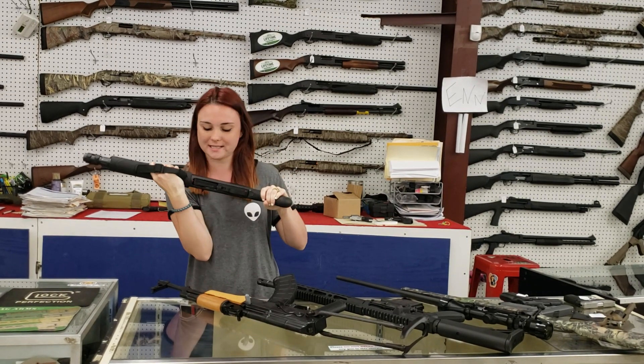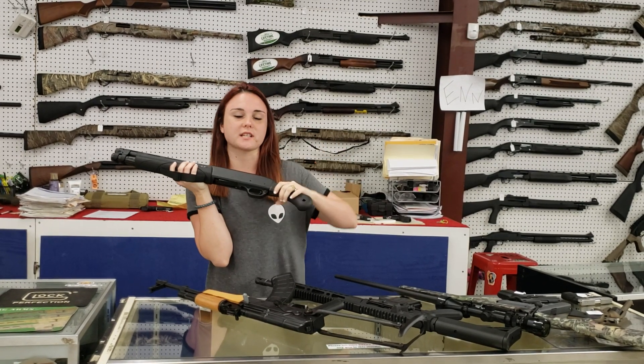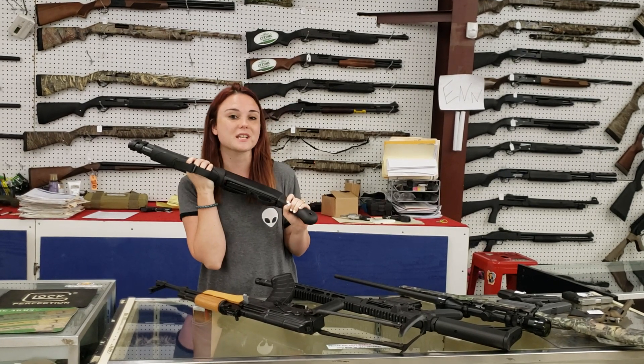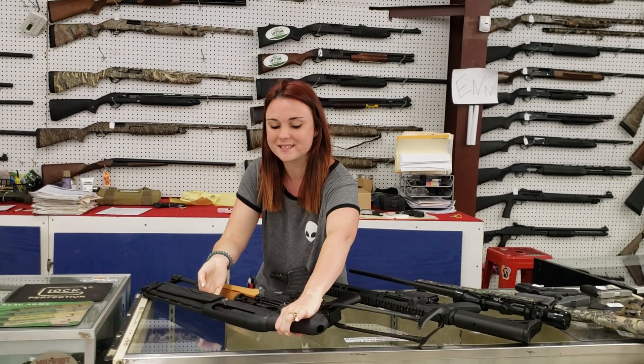Remington TAC-14 — semi-auto, 12-gauge. We do have the TAC-14s in stock. They're super hard to come by, but we've got them in stock. They're only $675 plus tax. Definitely don't miss out on these.